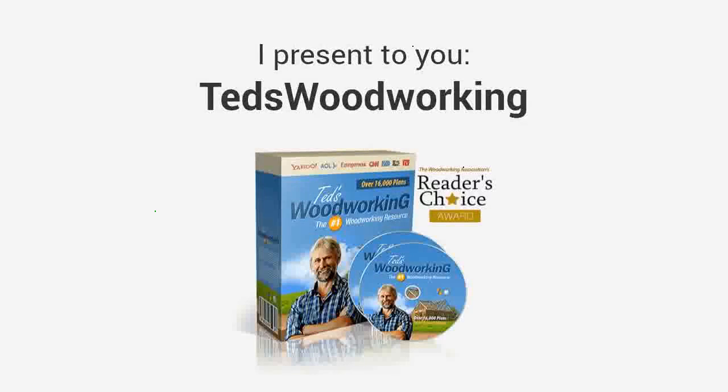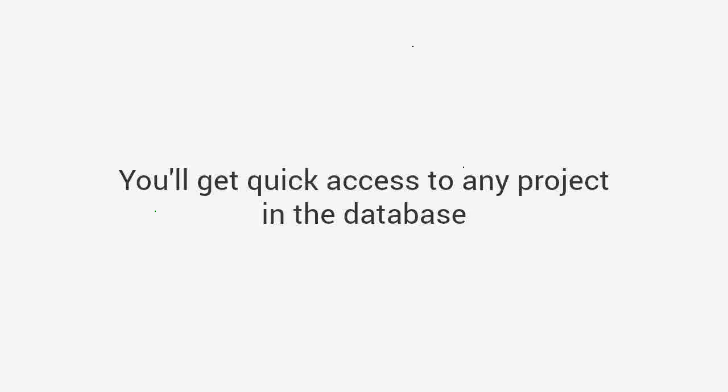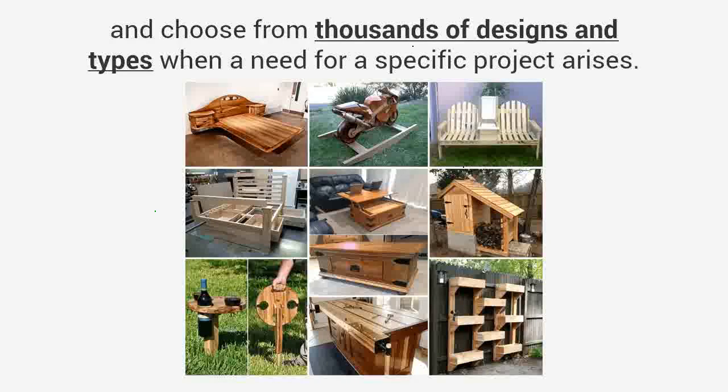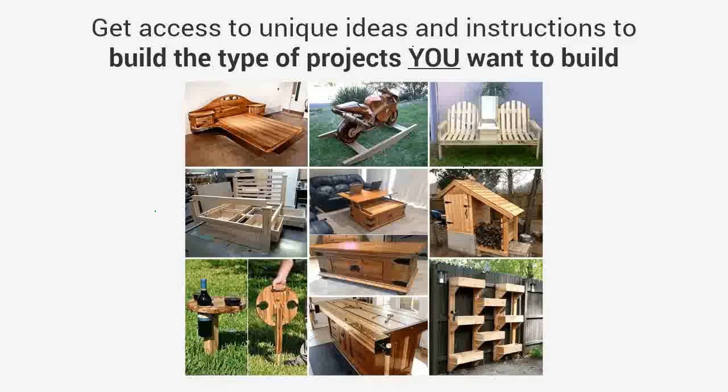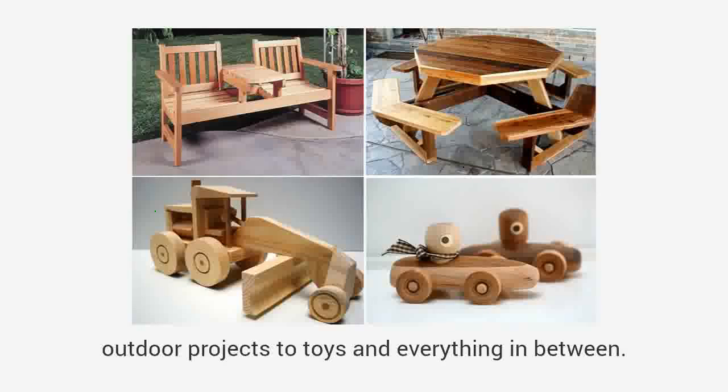You'll get access to the world's largest collection of woodworking plans for every type of project. Ted's Woodworking — the largest woodworking resource in the world — with over 16,000 step-by-step, done-for-you plans. You'll get quick access to any project in the database and choose from thousands of designs and types when a need for a specific project arises.